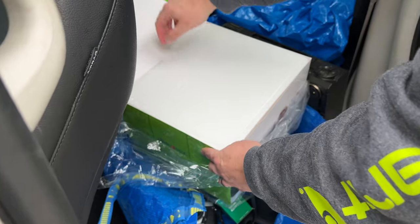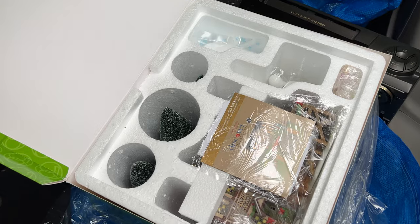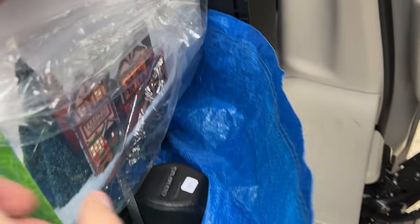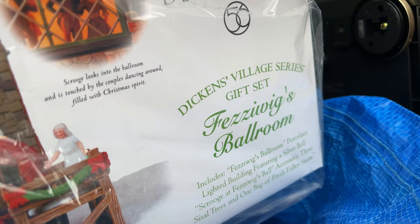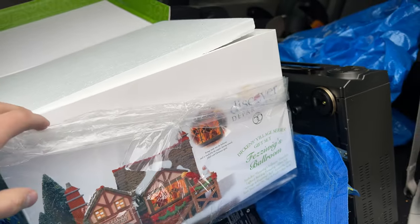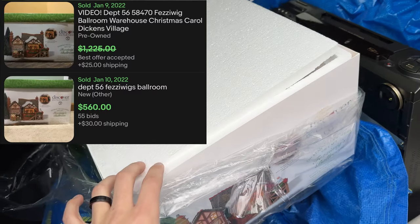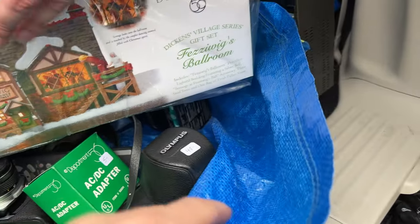Thank you guys for being patient and enjoy the haul. Let's show a couple of Jamie's gems — this was something that I was after as well. This thing is nuts — it's Department 56, the Fez-a-Wigs Ballroom. Someone took less than $1,200 and then another one went at auction for $550 plus shipping.